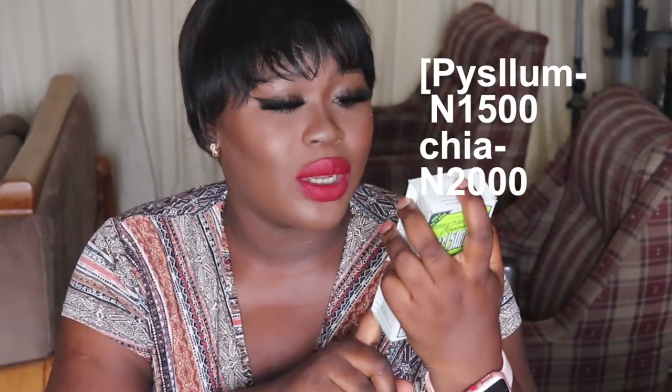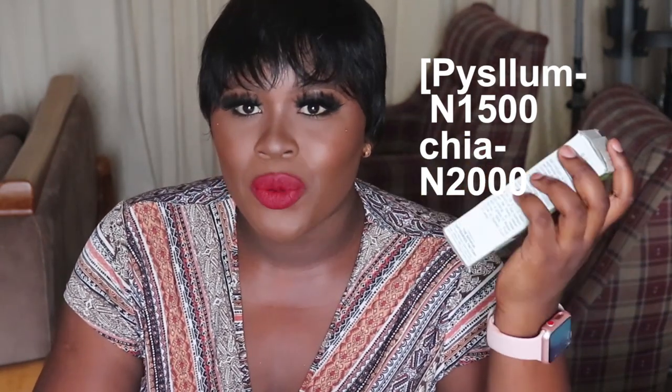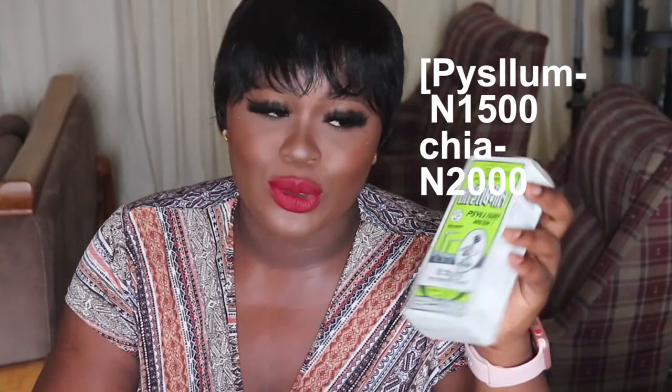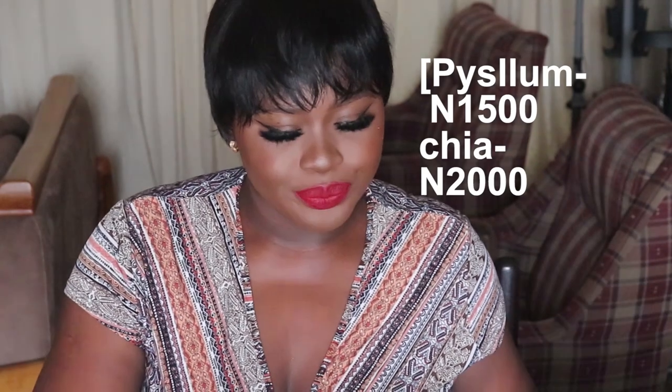Next is my holy grail: psyllium husk. I can't do keto without it because my swallows have to come alive. I use it for my eggplant swallow and I'm also going to make cabbage fufu with it. It acts as a binder for my meals. It's just fiber — not a chemical. People always ask what it's made of and the answer is fiber. I got this small size for 1,500 naira from the market.